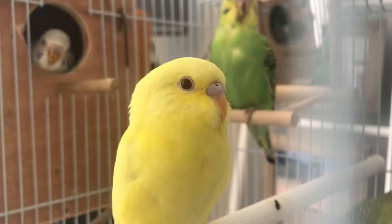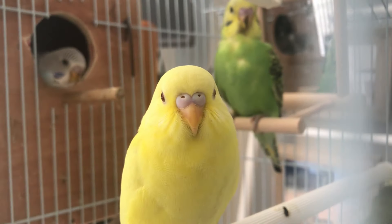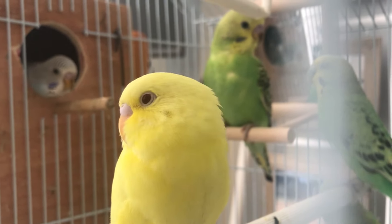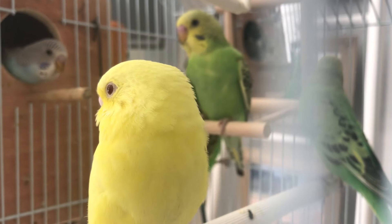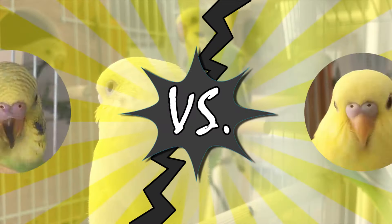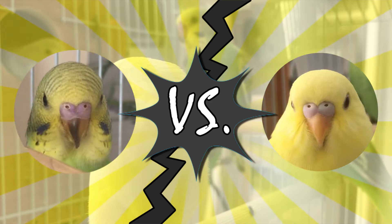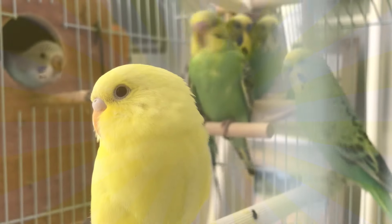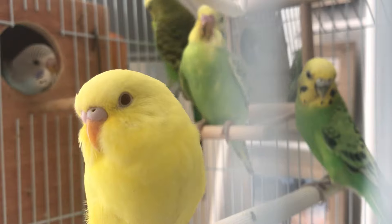In females, especially young ones, even if the color is spread across the whole cere in an equal amount, it is still not the deep purple we are looking for. Look at this female and look at the young male behind her — you can clearly see the difference in color and how obvious it is that the other budgie is male from the darker pink color.